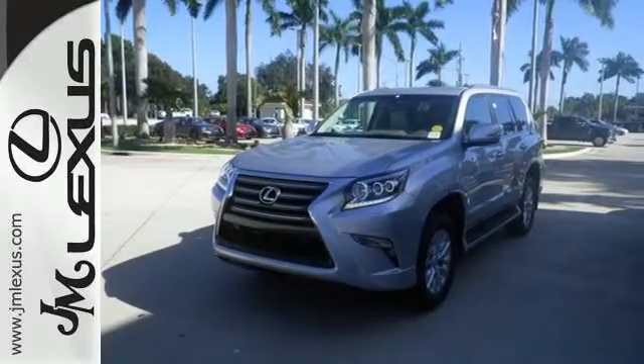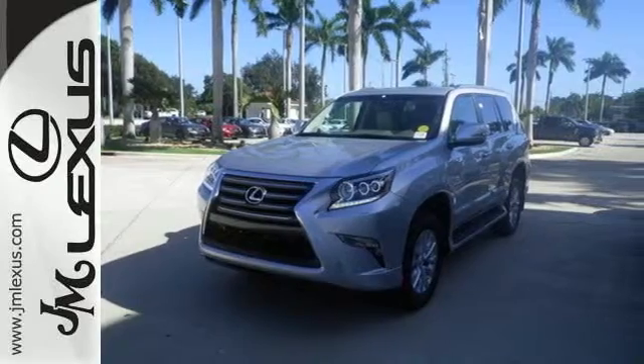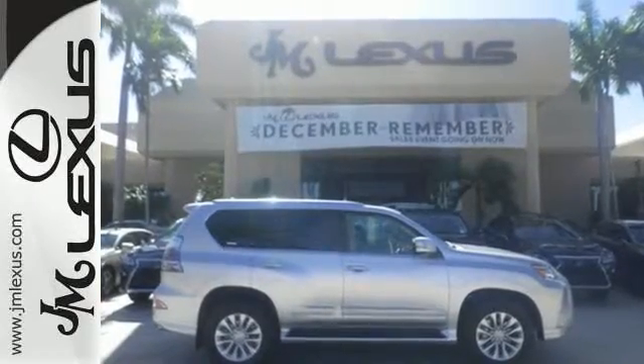Driving on backed-up expressways will be as much fun as back roads in this GX 460. Take it for a test drive today.